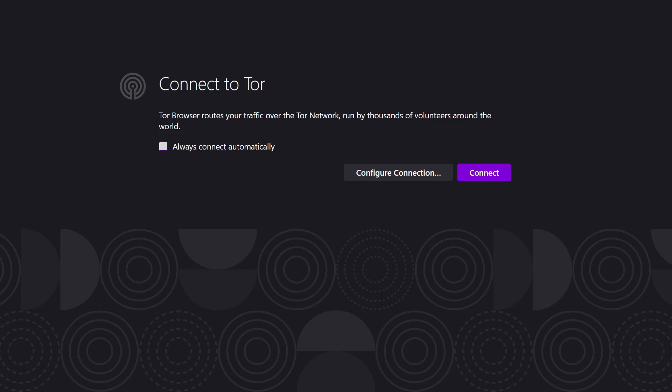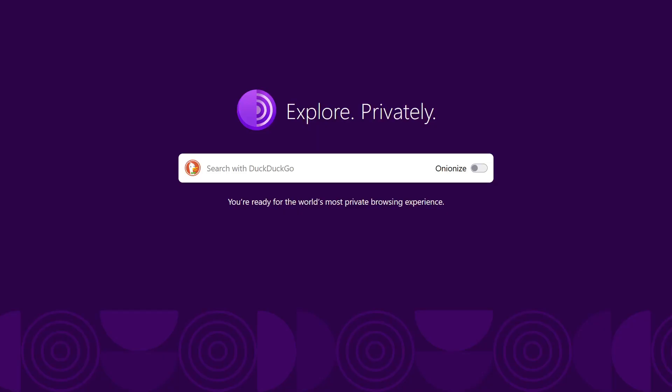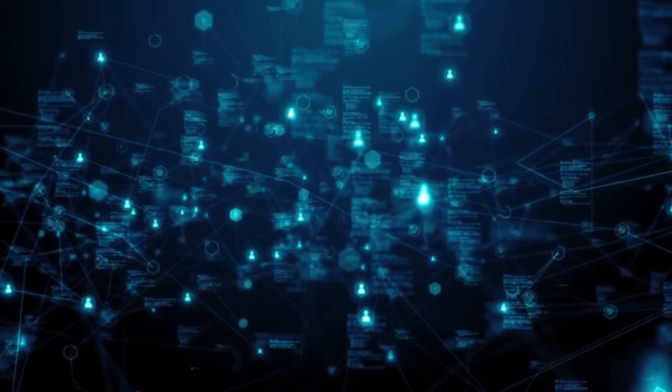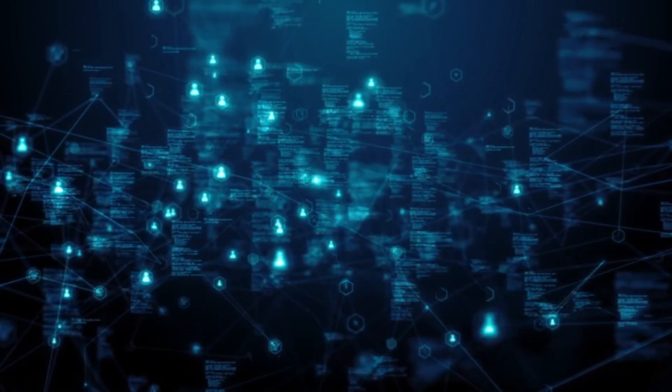When you first launch the Tor browser, it will ask for permission to connect. If you decide to use Tor, it is recommended not to change any settings. The reason is simple: the idea of Tor is that all users have the same settings, allowing you to blend in with the crowd and not stand out from other users in any way. If everyone is the same, then it's impossible to identify individual users.